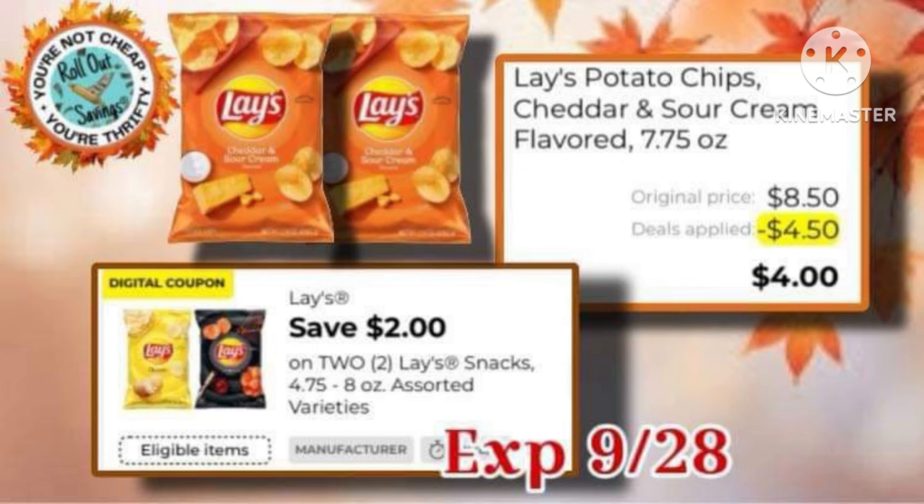Next, we have the Lay's Chips. They're on sale two for six, with a $2-off coupon, making it $4.